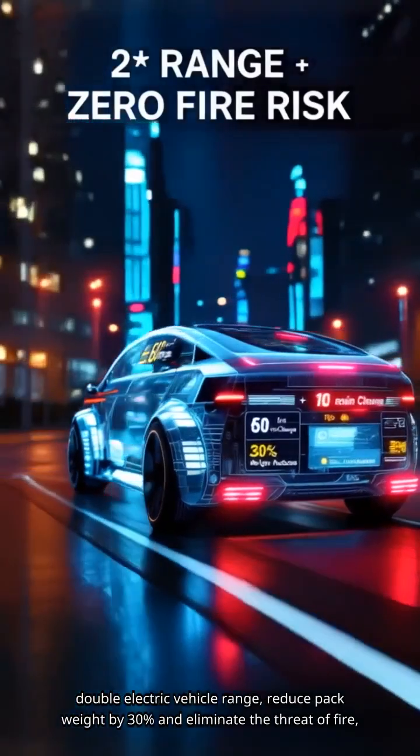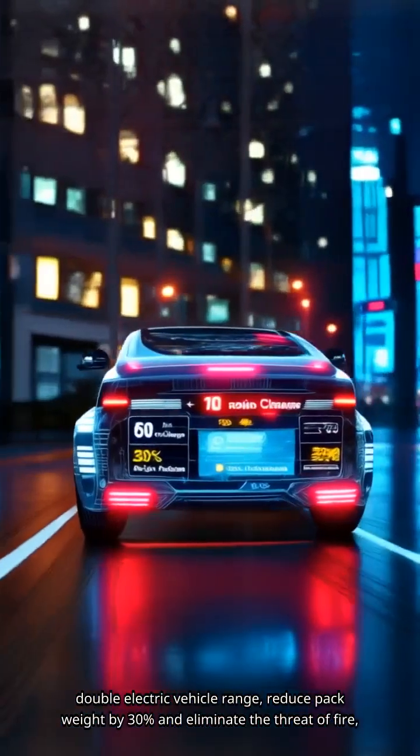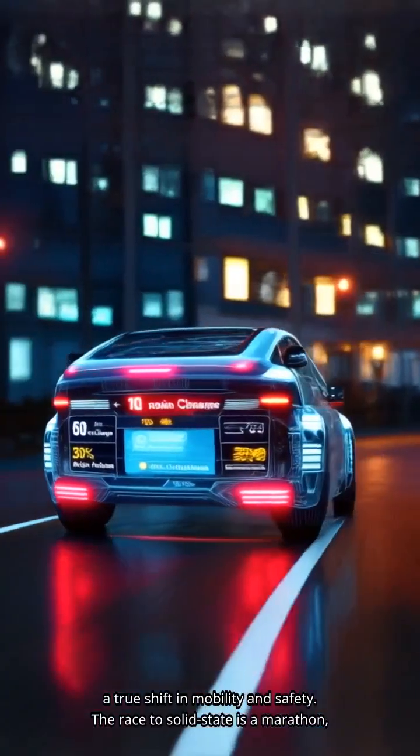Success could double electric vehicle range, reduce pack weight by 30 percent, and eliminate the threat of fire — a true shift in mobility and safety.